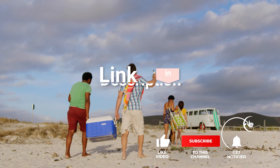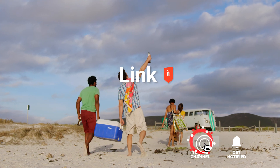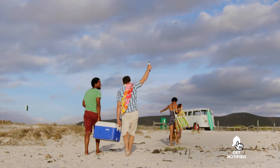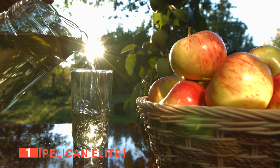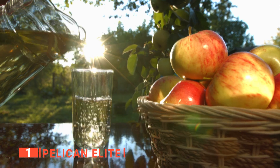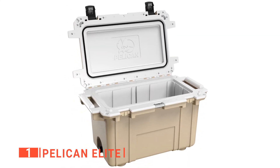Before we reveal number one, be sure to check out the description below for the newest deals on each of these items, and be sure to subscribe if you want to stay up to date on the best products on the market. Finally, the top ice chest is the Pelican Elite. Are you planning for a big summer get-together on the beach, at camp, or on a road trip? You need a high-capacity ice chest to keep you supplied with chilled refreshment at all times. To keep your adventure memorable, like the Pelican Elite 70 Quartz Ice Chest.